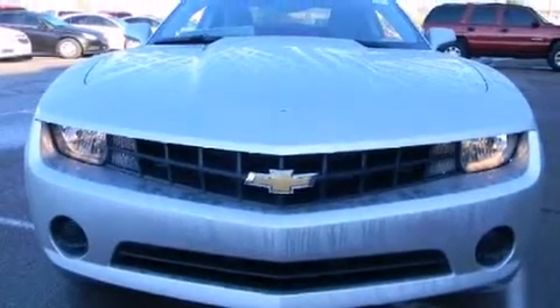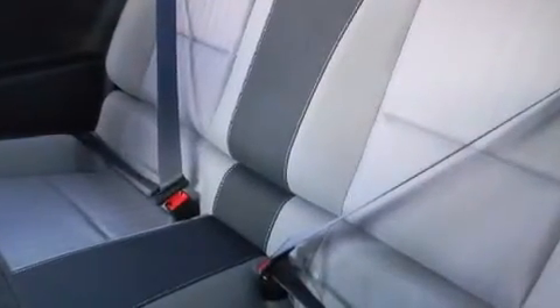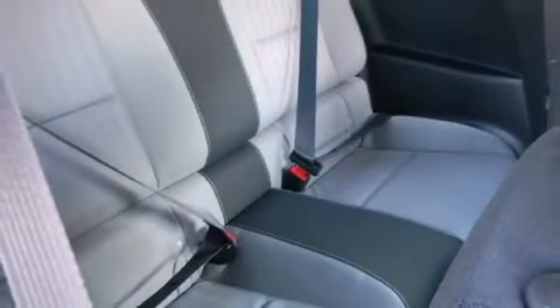A wealth of standard features mean that you no longer have to sacrifice, such as remote keyless entry, variably intermittent wipers, a power seat, fully automatic headlights, and power windows. Audio features include a CD player with MP3 capability and six well-positioned speakers.